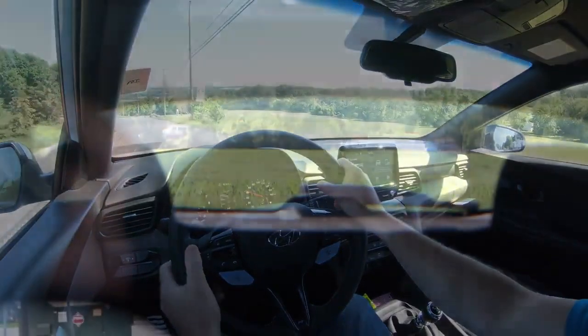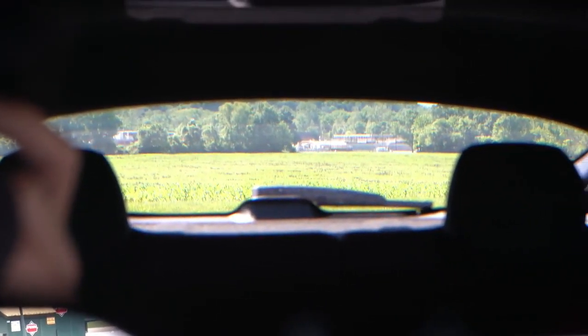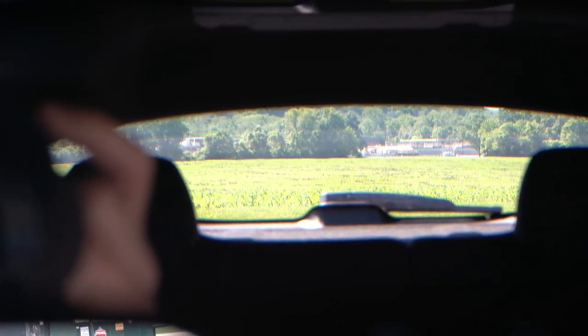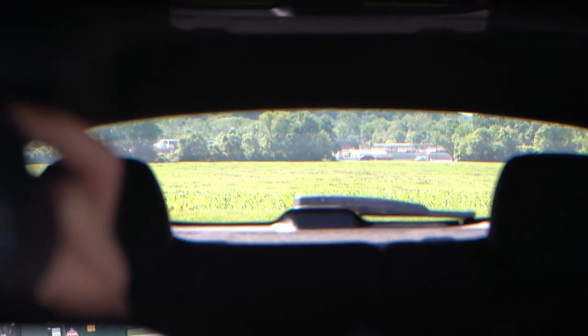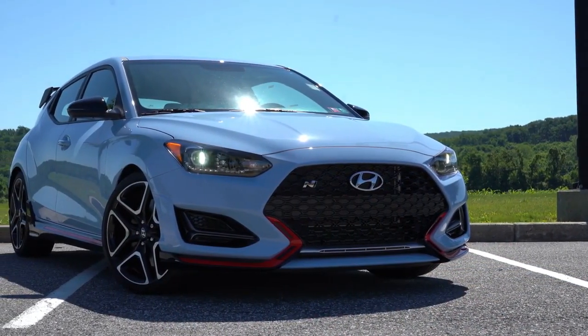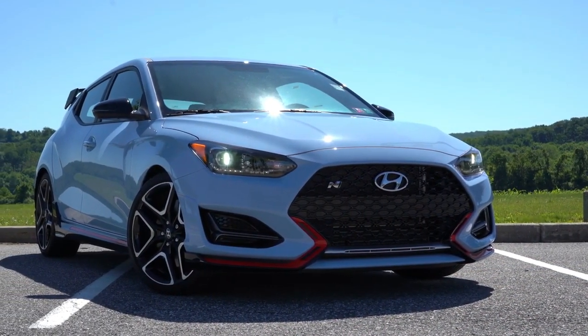Touching on visibility, I can see decently well out the back. With the sloped roofline it's not the best, but it's manageable — I certainly wouldn't have any issues driving this on a day-to-day basis. That about rounds out the performance segment of this review. Let's now take a look at the exterior of this beautiful Performance Blue 2020 Hyundai Veloster N.